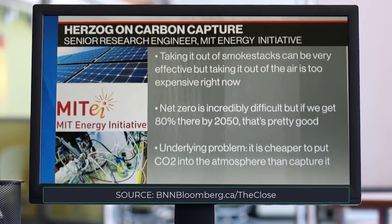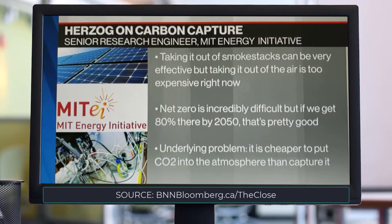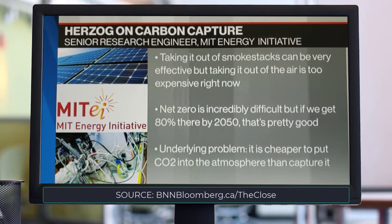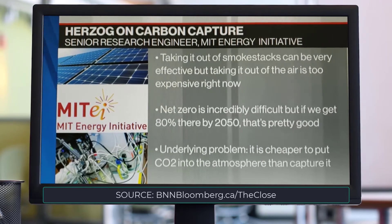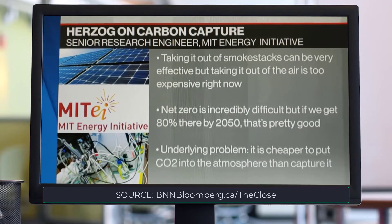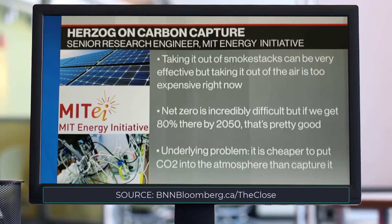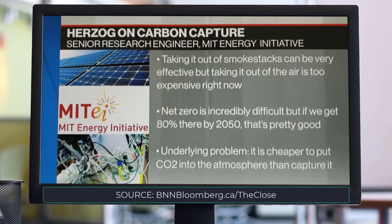Now we're on a path to get anywhere near net zero, and unfortunately most countries of the world, even though they have this net zero commitment, the policies in place today are going to get us nowhere near that. So we have to really increase the policy effort in this area.